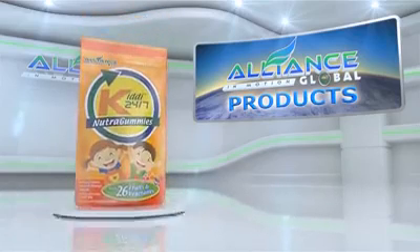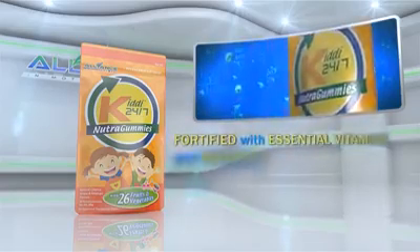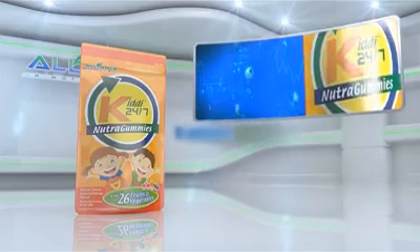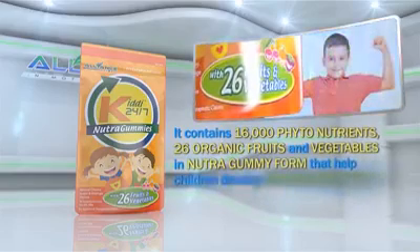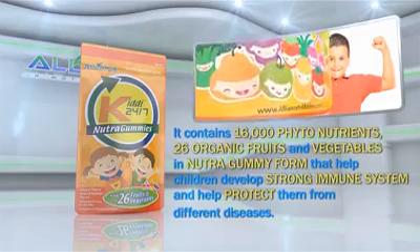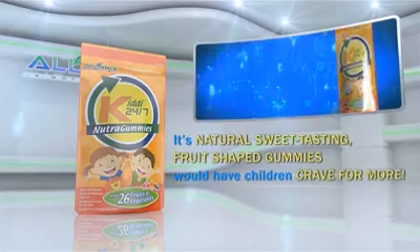Another product is Alliance in Motion Global's KIDI 24-7, fortified with essential vitamins and minerals, perfect for growing children. It contains 16,000 phytonutrients and 26 organic fruits and vegetables in Nutri-Gummy form that help children develop a strong immune system and help protect them from different diseases. Its natural, sweet-tasting fruit-shaped gummies would have children crave for more.